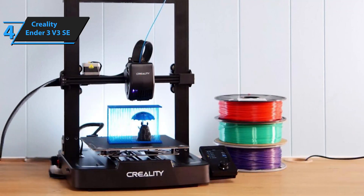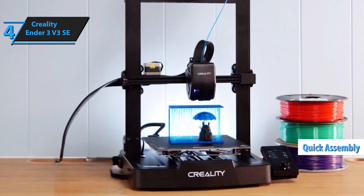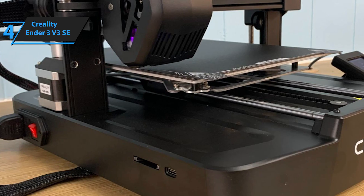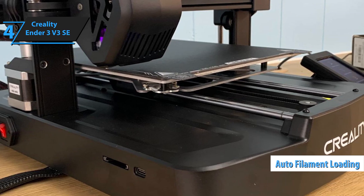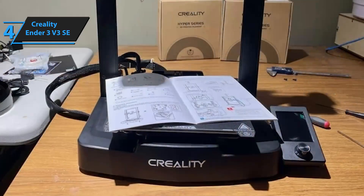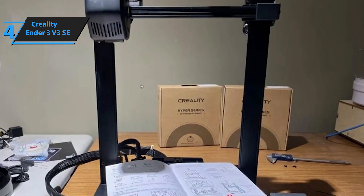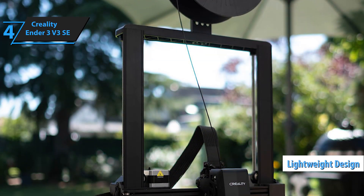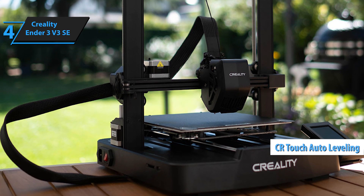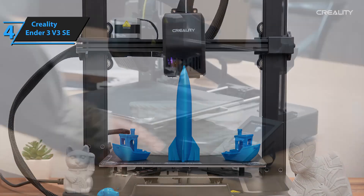With sturdy Y-axis linear shafts, the stability and precision are top notch. If you dread complicated setups, you'll love the quick assembly feature — in just about 20 minutes, you can move from unboxing to printing. Changing filaments is a breeze with the auto-filament loading and unloading system; just tap a button and you're good to go. The Sprite Direct Extruder handles a range of filaments like PLA, TPU, and PETG, with a lightweight design that ensures smooth feeding without jams. The CR Touch Auto Leveling System takes the hassle out of bed leveling, so you can sit back and watch your print succeed without constant manual adjustments.